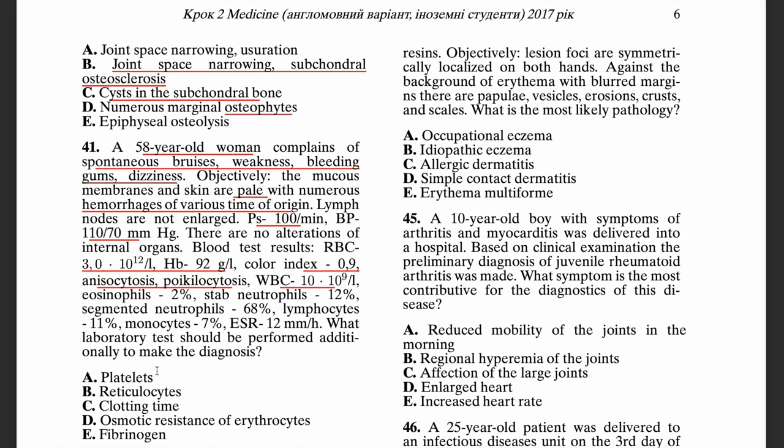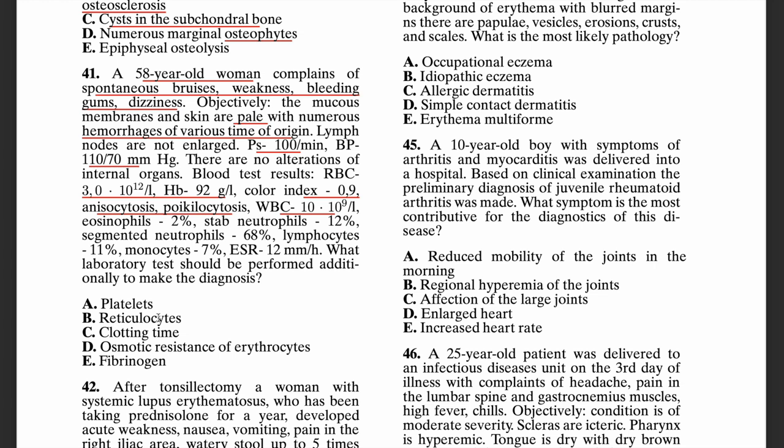The answer is platelets. The patient has signs of spontaneous bruises, bleeding, weakness, pale skin, and hemorrhages of various time of origin, but a normal blood count of all other cell lines. This is most likely thrombocytopenia — a decreased amount of platelets. Reticulocytes would be ordered if thinking about anemia, and clotting or bleeding times are considered when there are coagulation problems such as partial thromboplastin time.